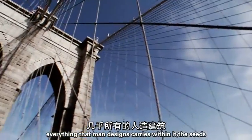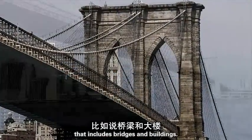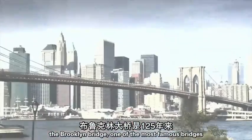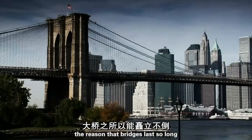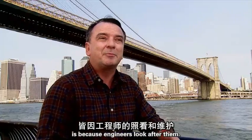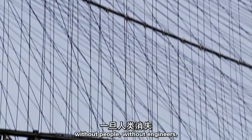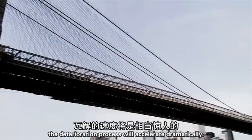Everything that man designs carries within it the seeds of its own destruction. That includes bridges and buildings. The Brooklyn Bridge, one of the most famous bridges in the world, has stood for over 125 years. The reason bridges last so long is because engineers look after them — they inspect them regularly, maintain them, paint them, and replace pieces that need replacing. Without people, without engineers, the deterioration process will accelerate dramatically.